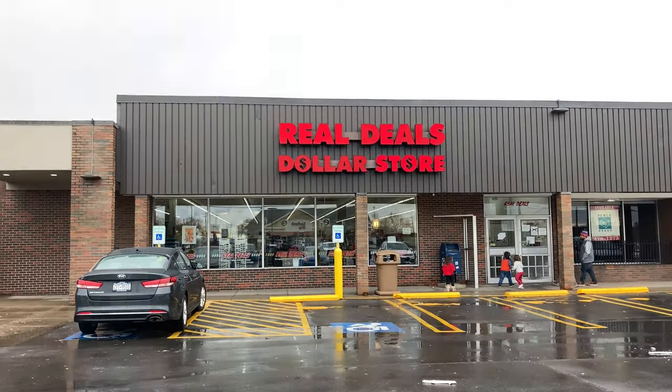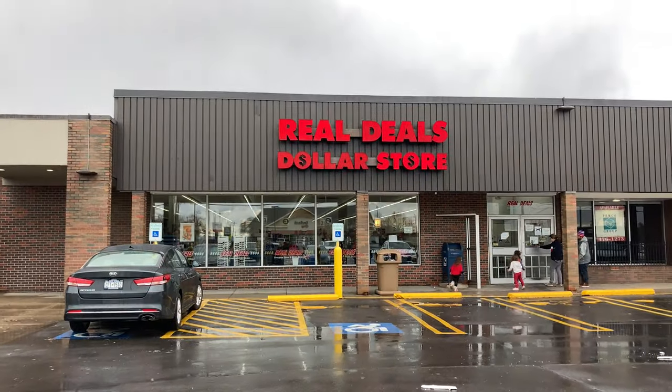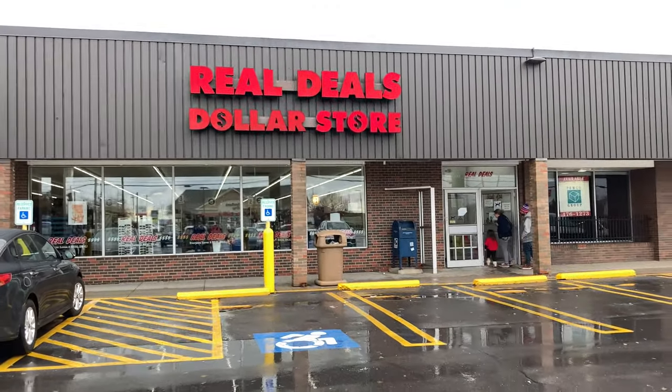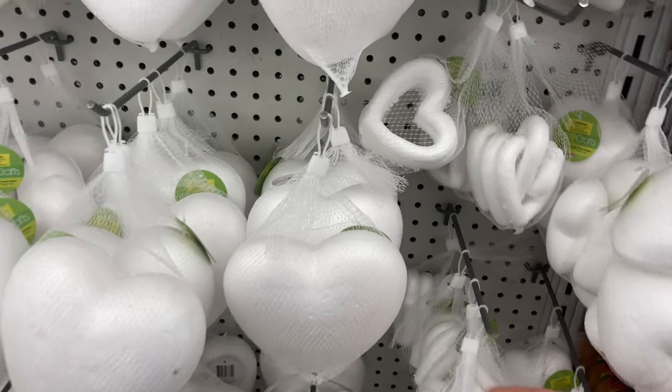It's been a while since we've done this. Here we are at Real Deals — this one is in North Syracuse. We find a lot of interesting stuff here. It's a dreary day, which makes it a great day to spend as much time as possible in Real Deals, getting all the cool stuff for a dollar. If you don't know what Real Deals is, it's a local Syracuse and upstate New York dollar store.